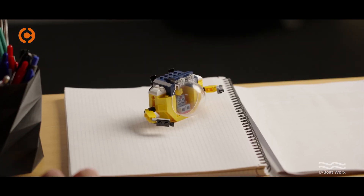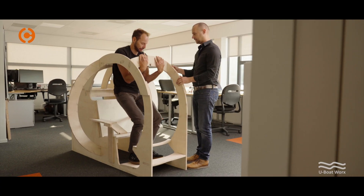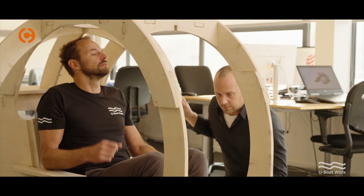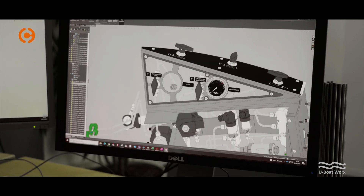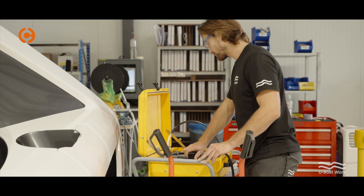After we had the first idea for the Nemo, we wanted to have a proof of concept as quickly as possible. Therefore we started with wooden mockups just to see if the economics are right, see if you fit within a sphere this small. And the next step is to go to SolidWorks really quickly and check if you get your buoyancy right, your mass right, and see if your whole idea is feasible.